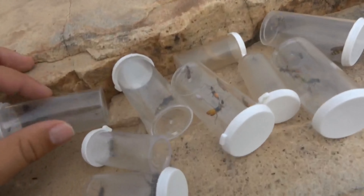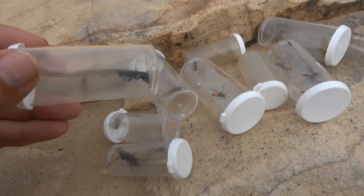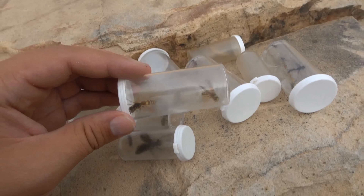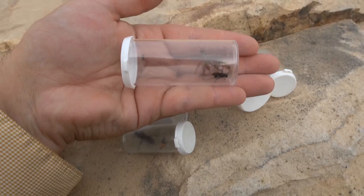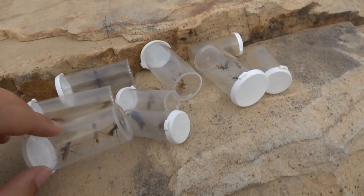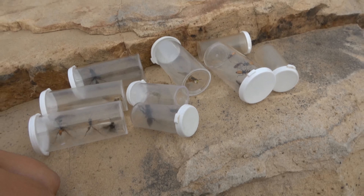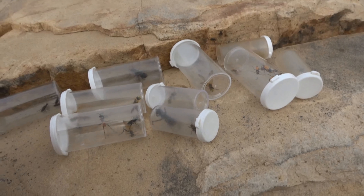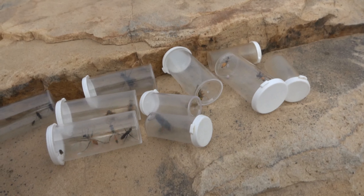Lots of bees and wasps, beetles, flies - a little bit of everything. And this is just the stuff that I caught right when I got out of the car. I'm going to go around and show you what I mean and show you some of the stuff on the flowers.